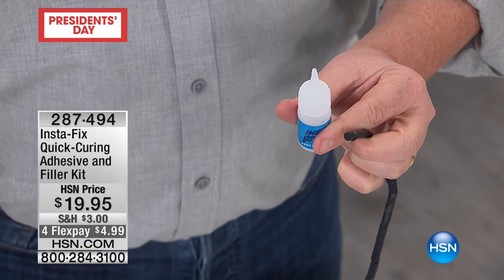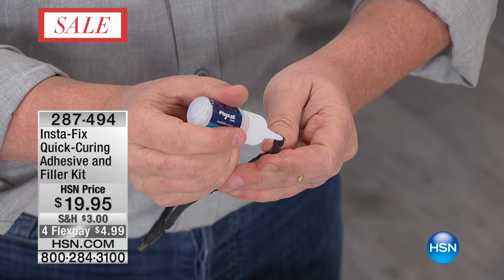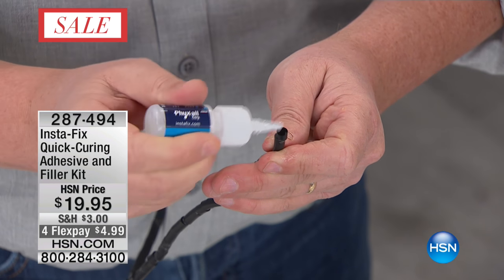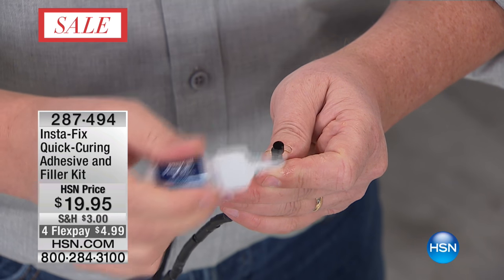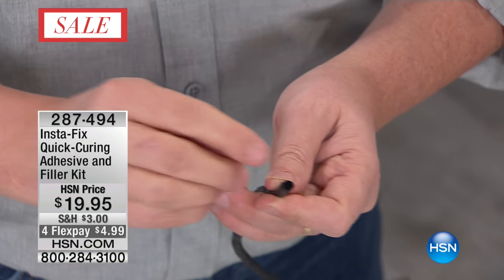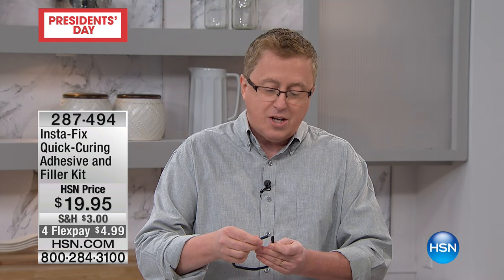Watch — here's how easy it is. Instafix is not like other glues on the market. Glues will actually dry when you leave them out — the phone rings or whatever and you're like, oh man, I've got to hurry up. But with Instafix, I can wait all day and it's not going to dry. It doesn't dry until I rob it of oxygen.